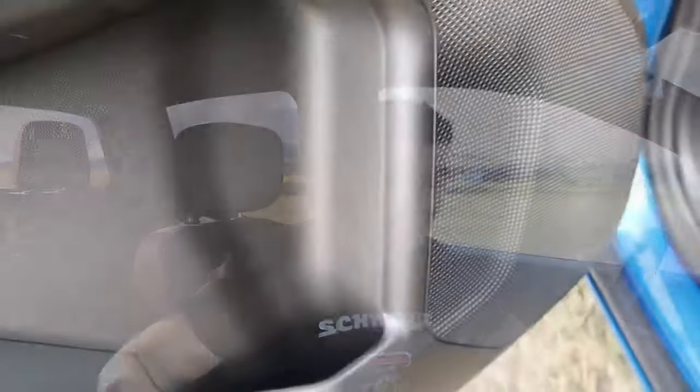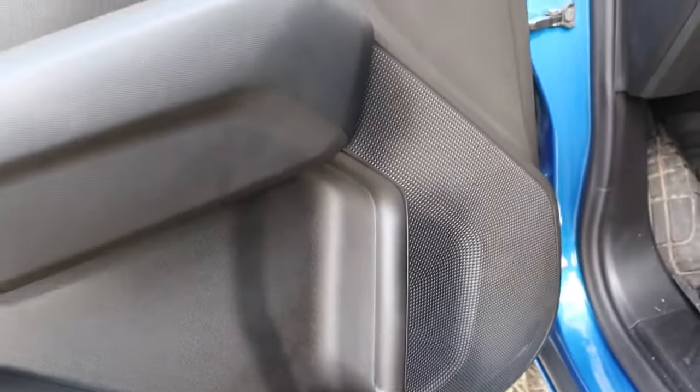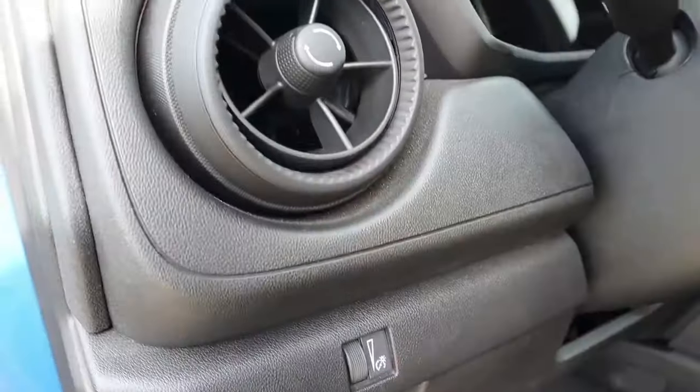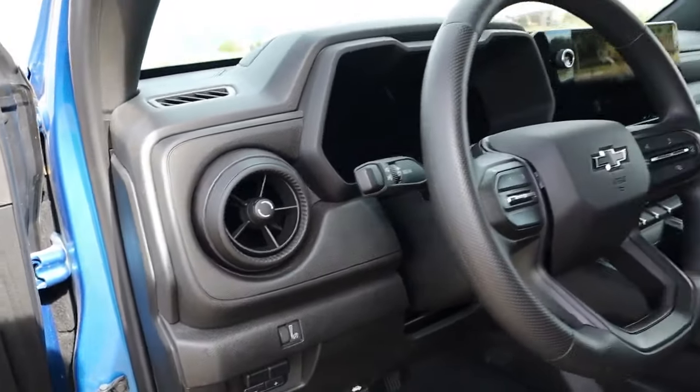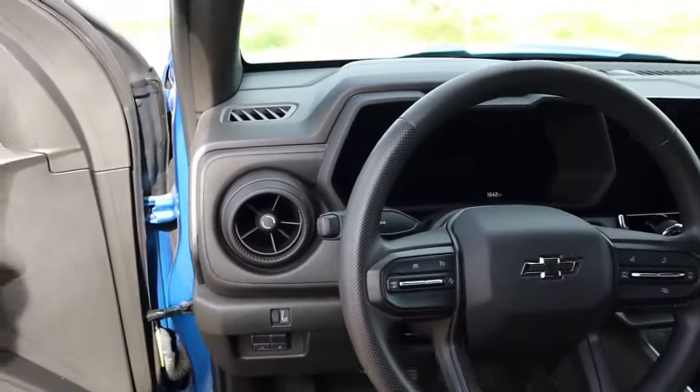Up front you have a six-speaker audio system. In my experience driving this vehicle, the audio feels like it's coming from in front of you rather than surrounding you. Moving inward, there's a cool-looking rotary-style air vent reminiscent of the Chevy Blazer and Camaro — you can open, close, and move it in various directions. I like that touch; it's a cool-looking air vent.